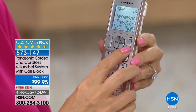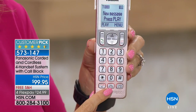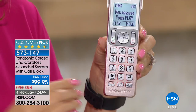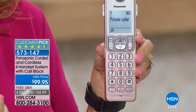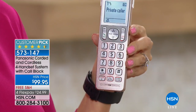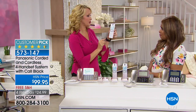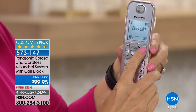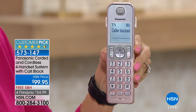That dedicated call blocking button is on every single handset. You're going to have talking caller ID that clearly announces who's calling. We're getting a call — 'Call from private caller.' How nice is that? When it's a private caller, I don't know who that is — I don't have to answer. Touch call block, confirm yes, and now that person — even that unknown number — can never, ever, ever get through to you again. Think about this for robocalls, telemarketers, and scam callers.